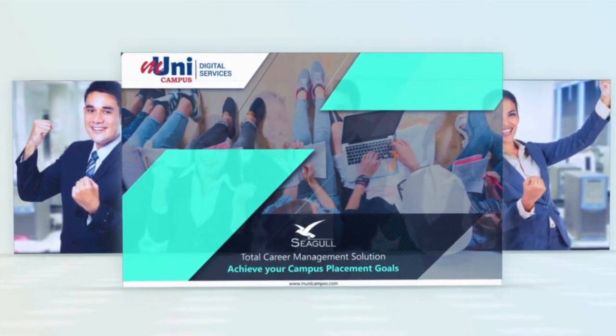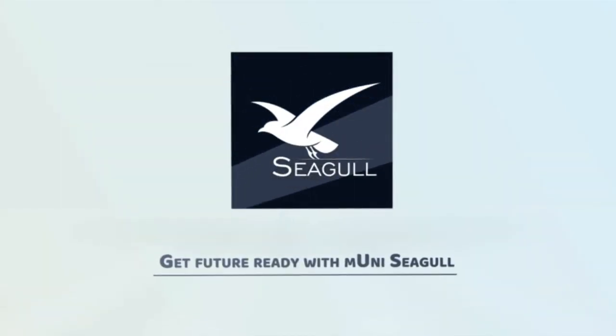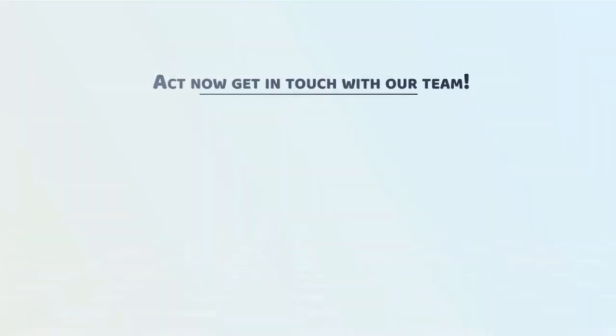And many more features. Get future ready with M-Uni Seagull. Act now, get in touch with our team.